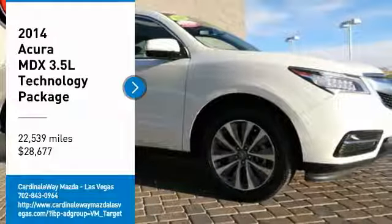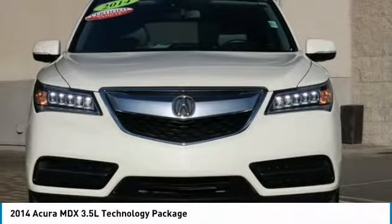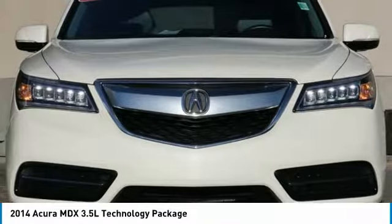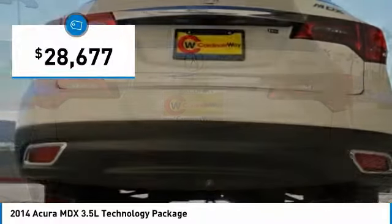We are pleased to show you the 2014 MDX. The Acura MDX is a wonderful choice if you're looking for a mid-sized luxury crossover SUV. Thanks to its high safety scores, a strong engine, all-around utility, and capable handling, and is priced below $30,000.